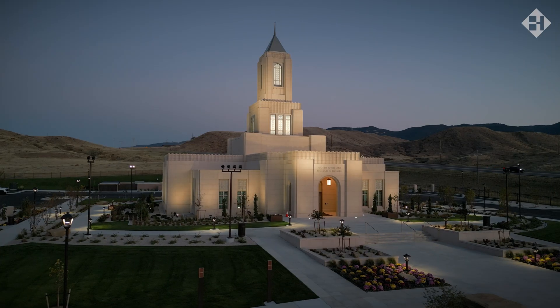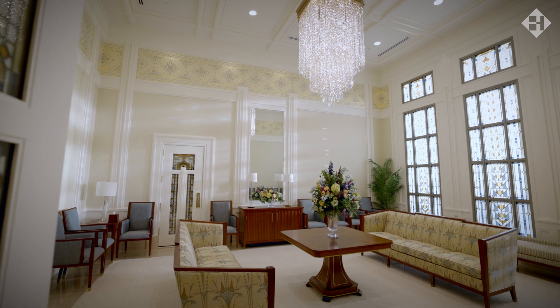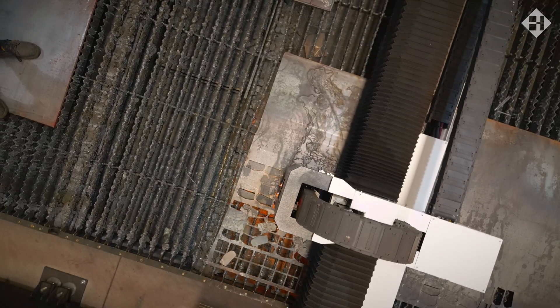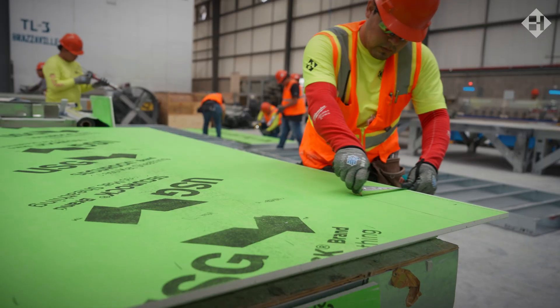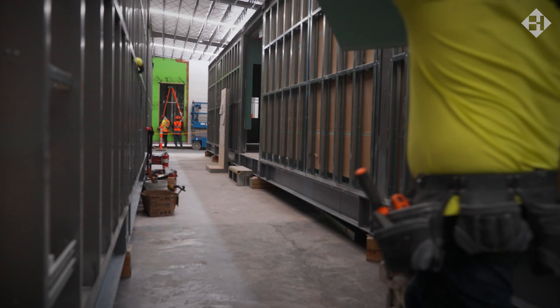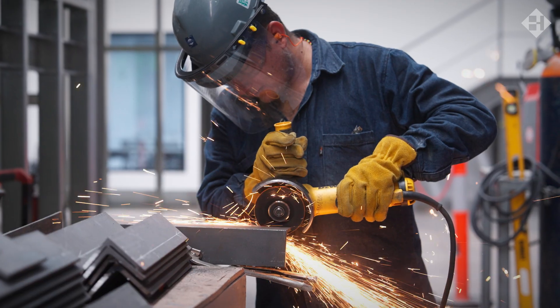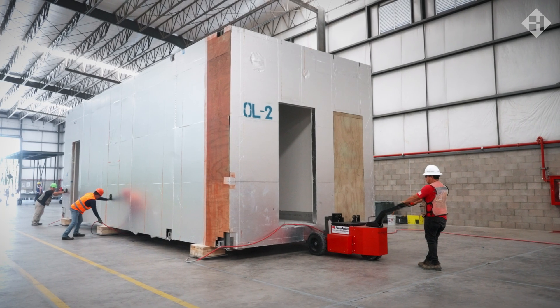From complex healthcare facilities to cultural structures with high-end finishes, Haskell's integrated approach ensures modular solutions are seamlessly designed, engineered and executed under one roof. We handle every aspect of the building process from design to manufacturing to final inspection.